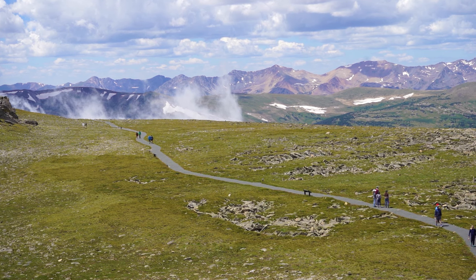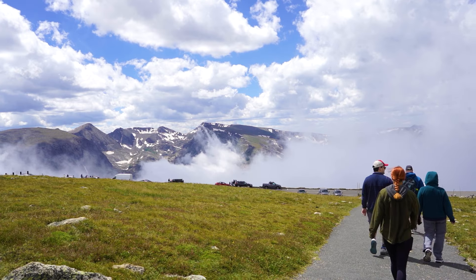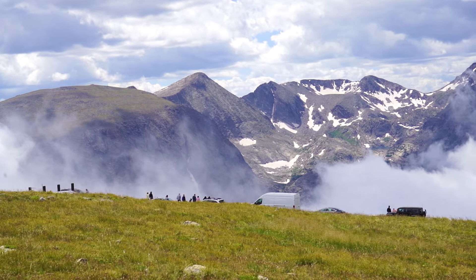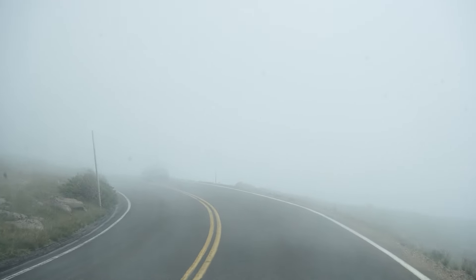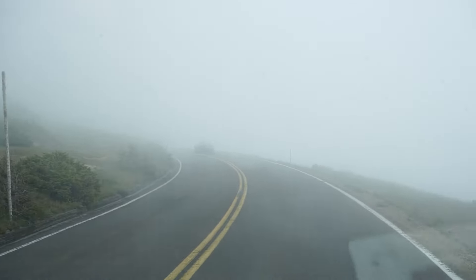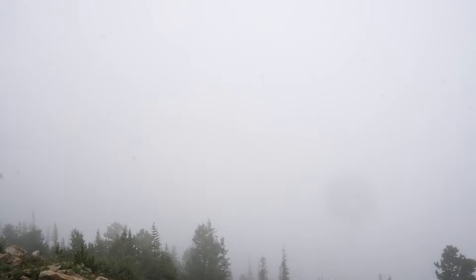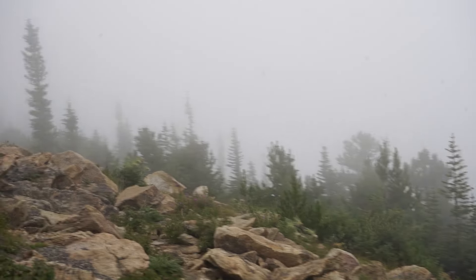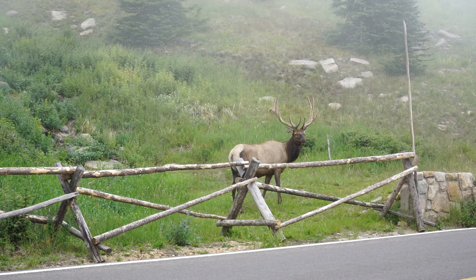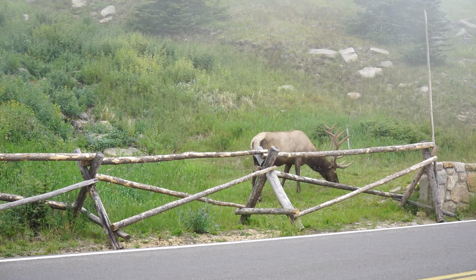We're currently at 12,300 feet. As we made our way down the mountain through the clouds to our last trail of the day, we came across even more animal friends.